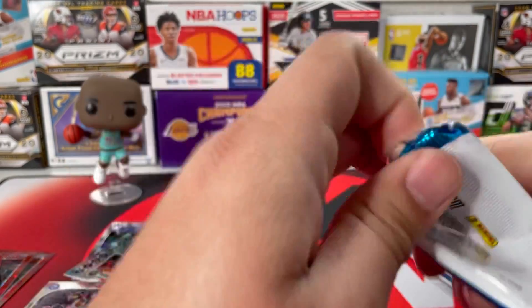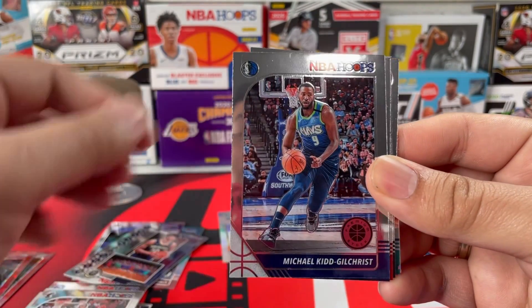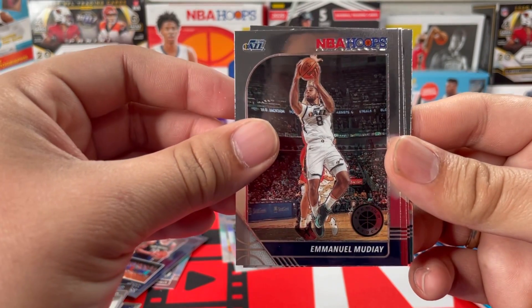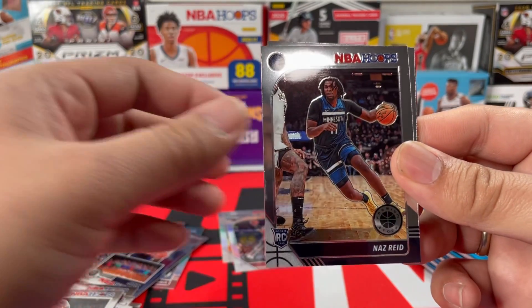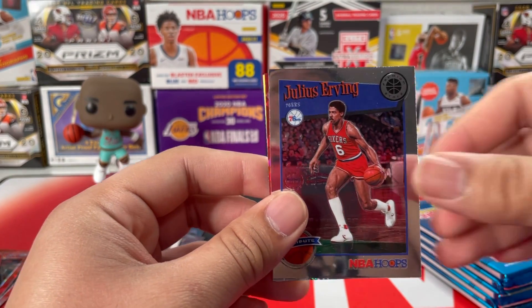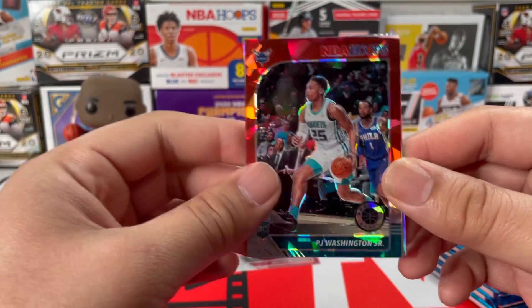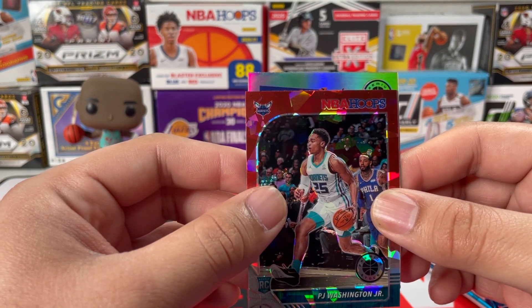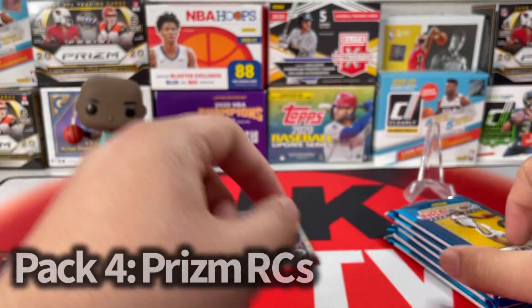Next pack we got Andre Iguodala, Michael Kidd-Gilchrist, Emmanuel Mudiay from the Jazz, Kyle Lowry, Naz Reid from the Wolves, and a Julius Erving tribute. Our red cracked ice is PJ Washington Jr. — this kid is actually a good role player, I'll take it. And then we got a DeAndre Hunter silver — I'll take that anytime today.